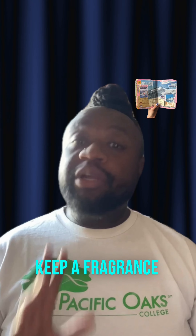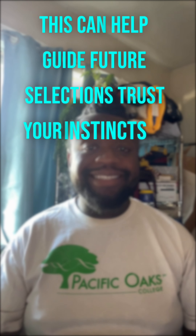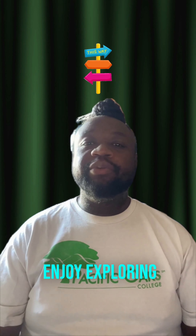Scent Journaling: Keep a fragrance journal to note what you wore on different days and how it made you feel — this can help guide future selections. Trust your instincts on what you're drawn to that day. Ultimately, have fun with it and enjoy exploring your collection and the different moods each fragrance can evoke.